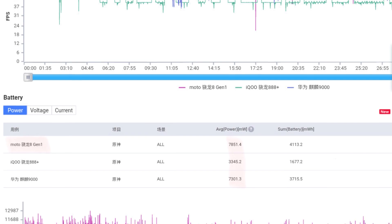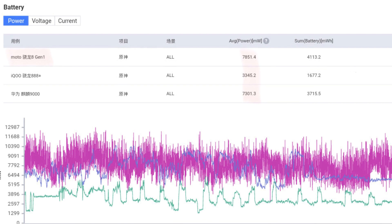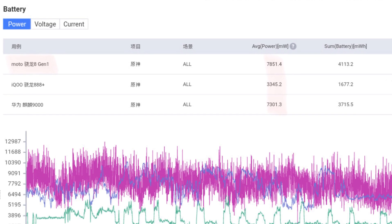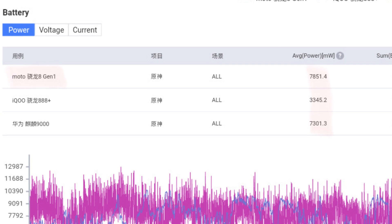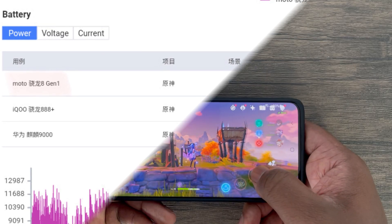As for power consumption, here's where things aren't looking too great. The Moto Edge X30 is averaging almost 8 watts of power, which is quite on the high side compared to 3 watts of power used by the Snapdragon 888 Plus. As of now, it definitely seems the Snapdragon 888 Plus is more power efficient when looking at the FPS and power consumption ratio.